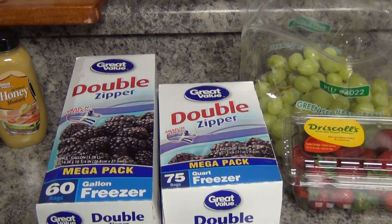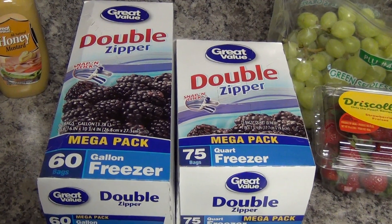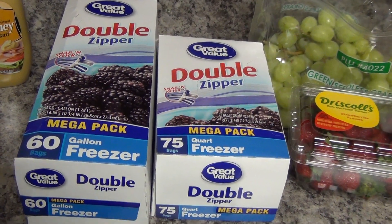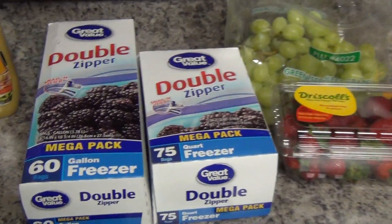For several weeks, probably over a month, we have been out of freezer bags, so I picked up two of these. They were $3.93 a piece. I usually get the ones that have the little slider tab, but these were like $2 cheaper, so I decided to give them a try and see how I like them.